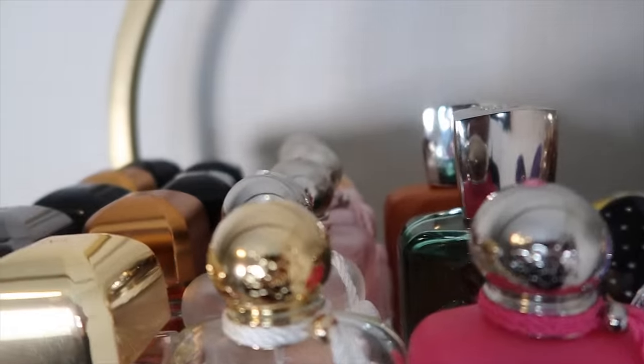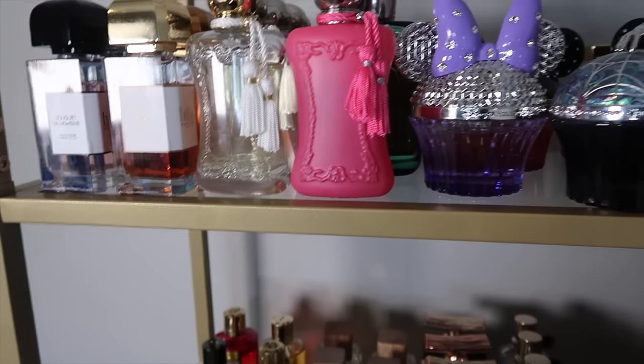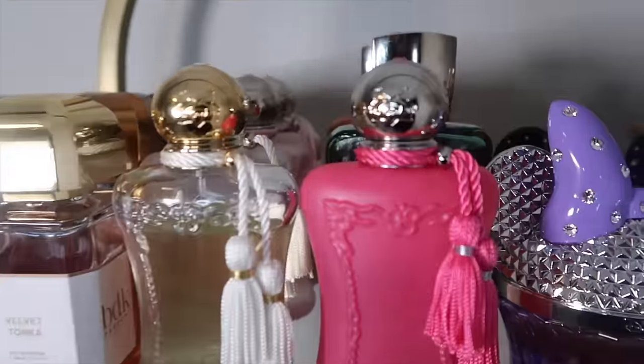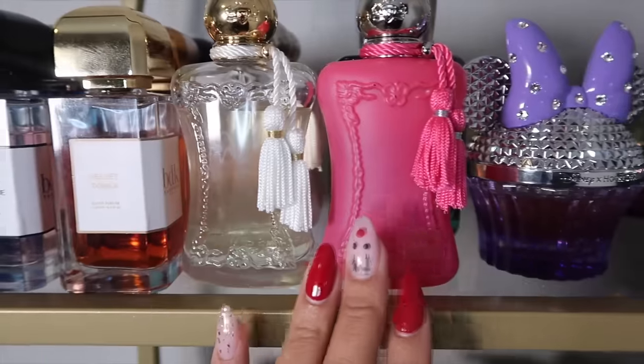That's my full BDK collection. I really enjoy this house. Moving on to my second house on this list, which is Parfums de Marly — one of my favorite niche houses. In my collection we have Meliora here.